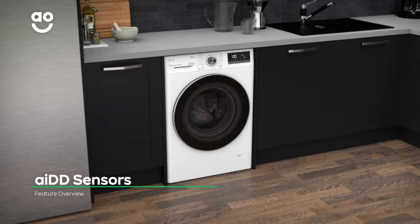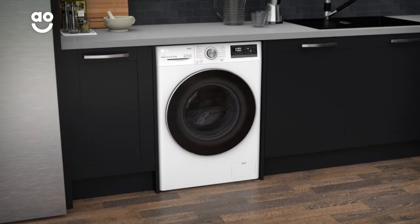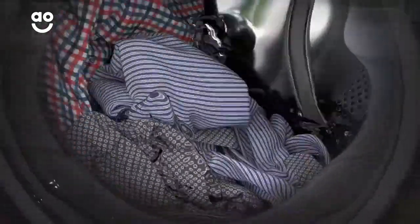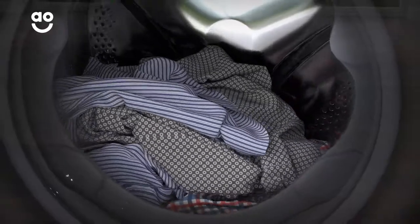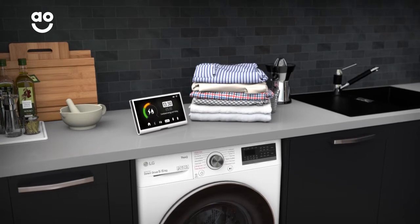LG's AIDD technology uses clever sensors to weigh your laundry and detect the fabric type. This means the machine can work out just how much water, time and energy it needs to use throughout the cycle for the best results. So this helps you save on your utility bills without you having to lift a finger.